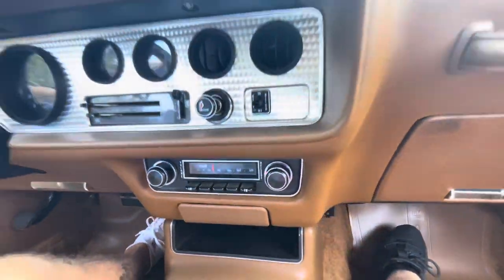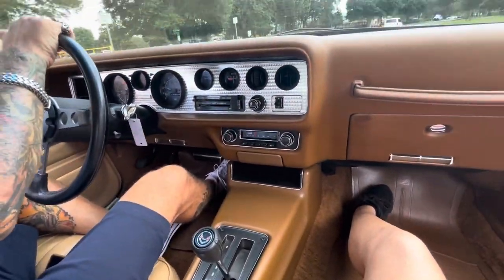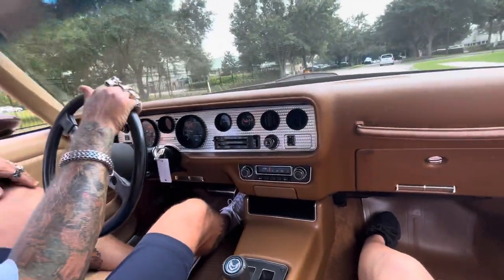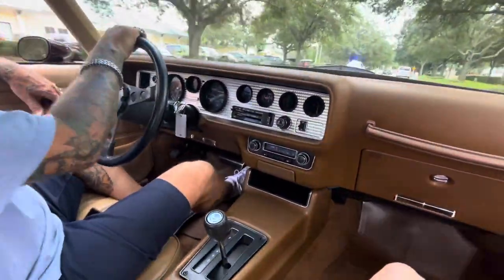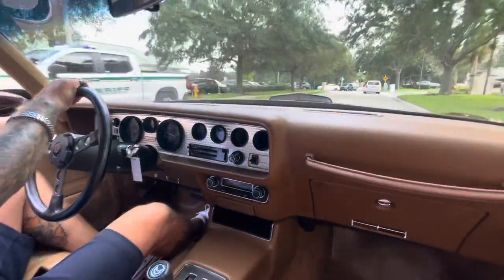All the gauges work like they're supposed to. Cold air conditioning. So nice — no scratches or nicks. You can find these cars out there, but you cannot find them original. They've all had to be tampered with at some point. The seats still even feel new — so comfy, cushiony.